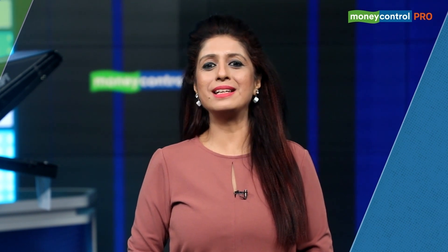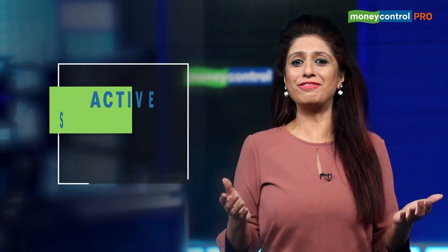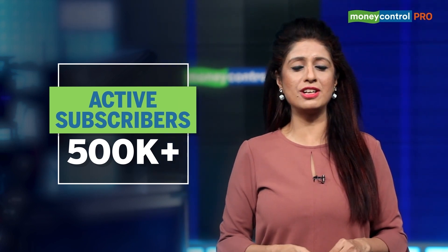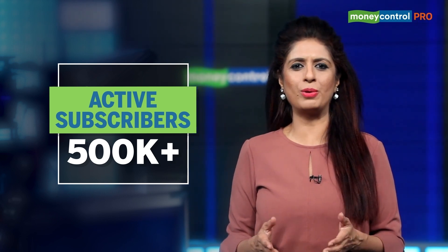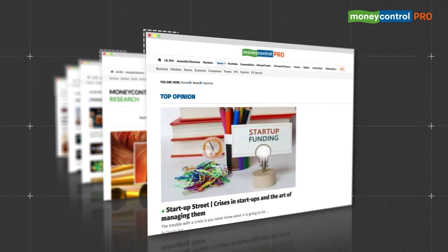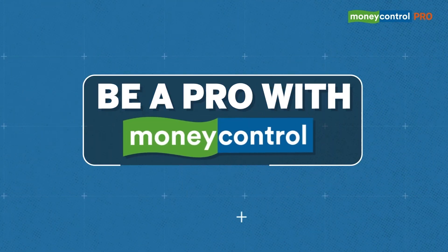Money Control Pro, India's fastest growing subscription service, has offered valuable content to subscribers in sync with their interests and demands. We are now a family of over half a million active subscribers, consistently helping our users on their wealth creation journey and enriching their awareness around business and finance. We are grateful for the continued support of our loyal readers and subscribers for making Money Control Pro an undisputed leader in its category. Subscribe today for seamless, uninterrupted access to a gamut of business and financial information. Be a pro with Money Control Pro.